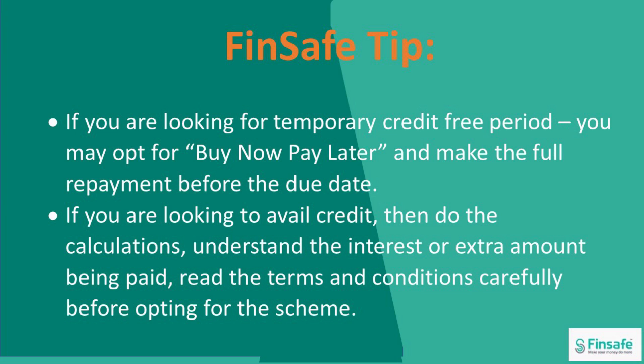Fin-save tip: If you are looking for a temporary credit-free period, you may opt for the buy now pay later scheme and make the full repayment before the due date. If you are looking to avail credit, then do the calculations, understand the interest or the extra amount that is being paid. Read the terms and conditions carefully before you decide to opt for the scheme.